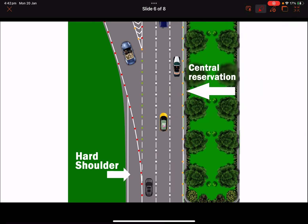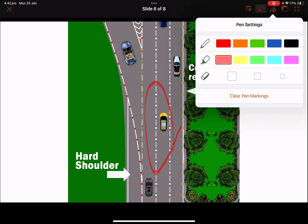Then we have the white studs. The white studs will always be between the lanes in the middle. When you drive on the road, what color are the lane markings? They are white. So white studs will always be in the middle between the lanes.